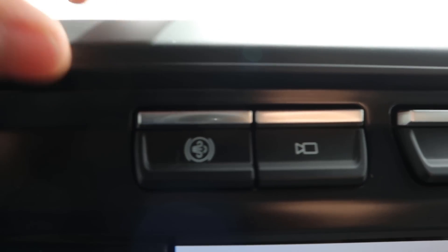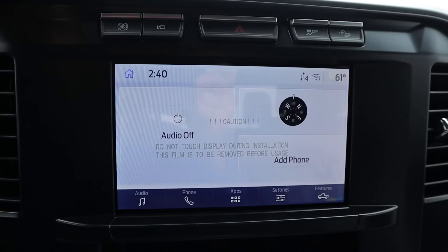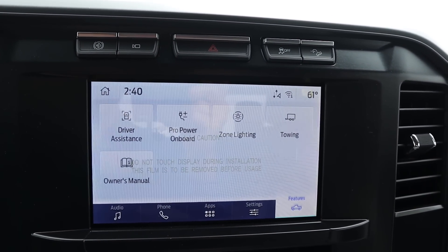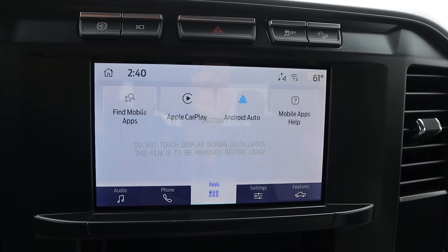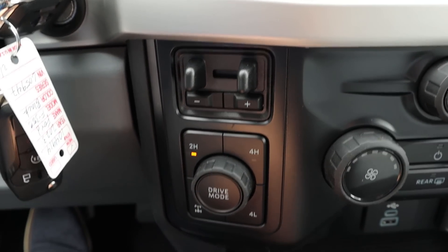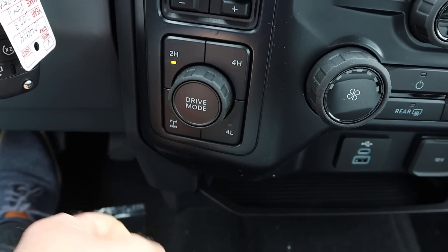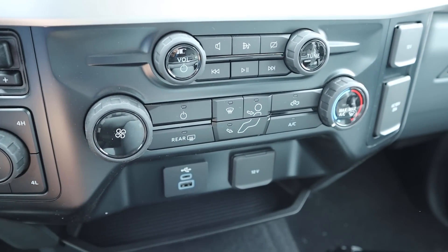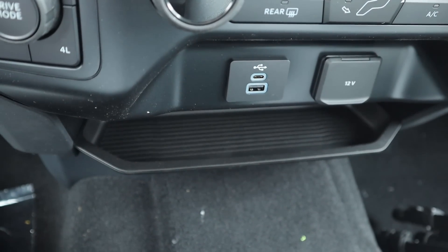Speaking of buttons up top, you've got the diesel exhaust brake, hazard lights, stability control, and hill descent control. For the infotainment system, response time with the screen is really solid. You can see we've got Pro Power Onboard with this particular one. My favorite part about this infotainment screen, other than Apple CarPlay and Android Auto, is the random storage cubby down below it. There are trailer brake controls integrated from the factory, and you can see our drive mode and driveline select area.